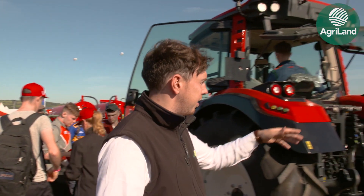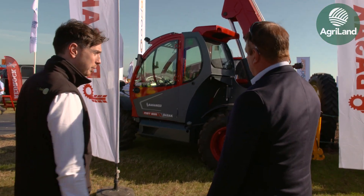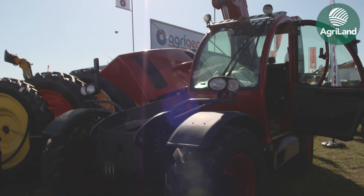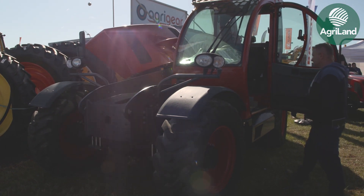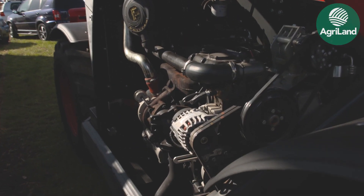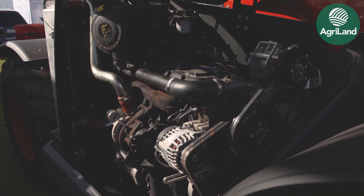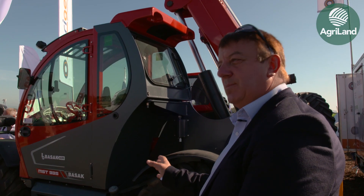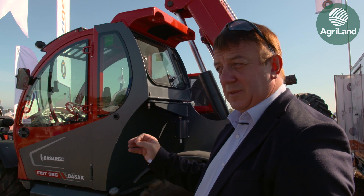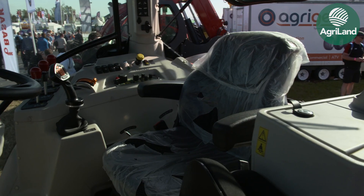I just want to move you over here to the telehandler — tell us a little bit about this machine. The telehandlers are back to basics, simple to use. You've got your Perkins 100 horsepower engine and the Bosch Rexroth hydrostatic transmission. This particular one is a nine metre, but they have the whole range from seven metre agricultural spec right through to an 18 metre construction spec.